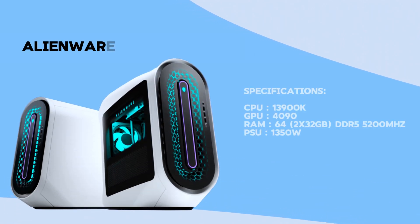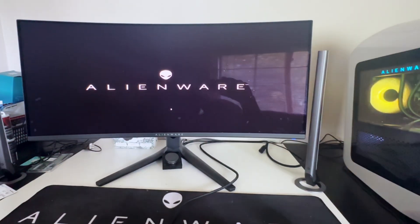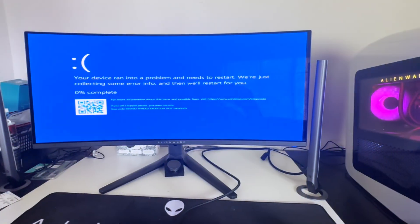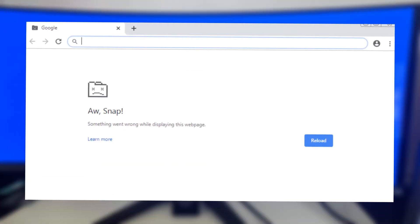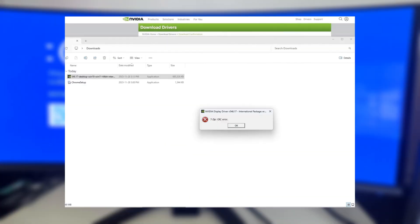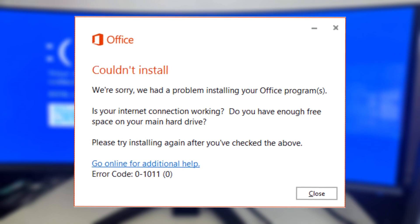Welcome back everyone. I have an Alienware Aurora R15 today. The client reports experiencing multiple issues with this rig, including blue screen of death errors when watching videos on YouTube, Discord crashes, inability to update Nvidia drivers, and inability to install Office 365.